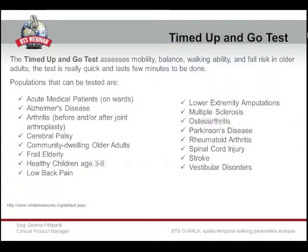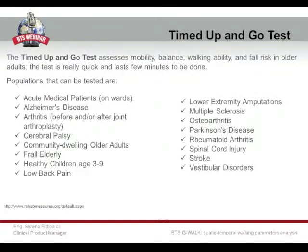The Time Up and Go test, in particular, is a test to assess mobility, balance, walking ability, and fall risk in older adults, and can be performed very quickly and applied over all these populations of patients on this slide. Starting from neurological diseases that go from something localized, like a stroke that creates motor problems, or something that can degenerate, like Parkinson's disease, Alzheimer's disease, and cerebral palsy, and all these problems that start from a low level and progressively injure the patient more.